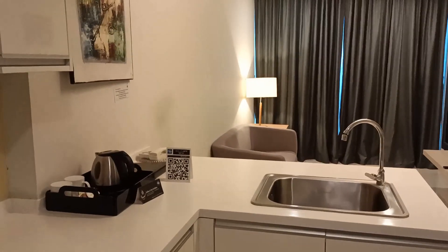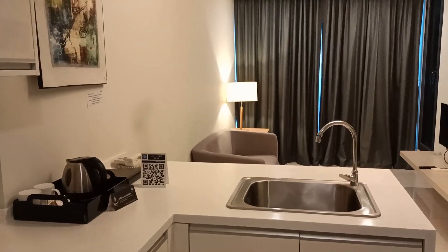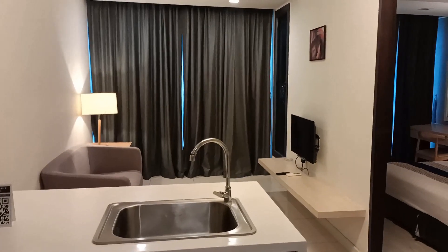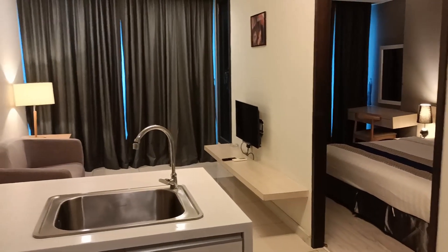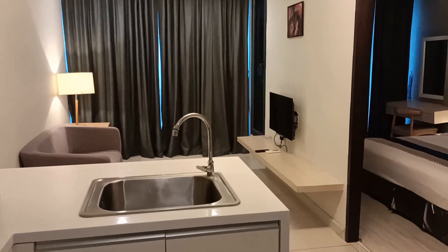Welcome back to this channel. This is Hotel Hopper, where you can find videos about hotel room reviews. In this episode, I am at Sky Hotel here in Kota Kinabalu, and I'm going to be showing you how this room looks like. Hope you like it.